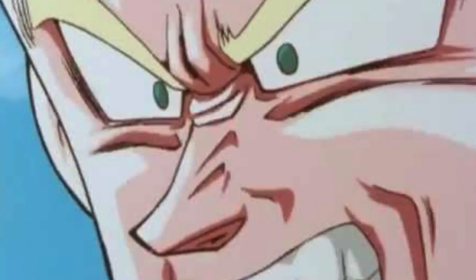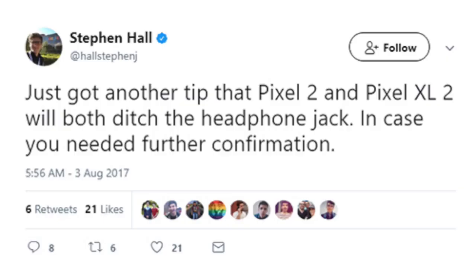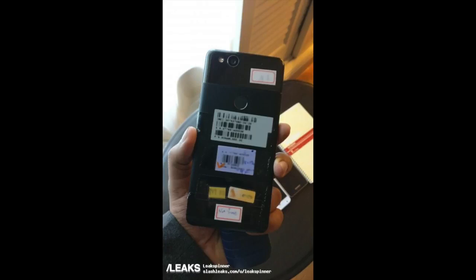Oh my god — Google, the same company who made fun of Apple last year, is now doing the same thing. Unbelievable. I never thought Google would follow Apple on the headphone jack. This is a really strong rumor that has surfaced twice, although the live images don't show us the top or bottom of the phone, but we'll see more news on this.